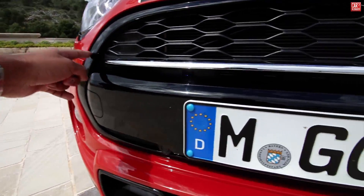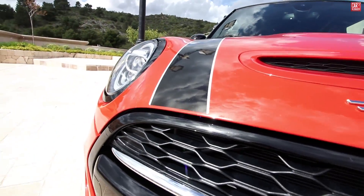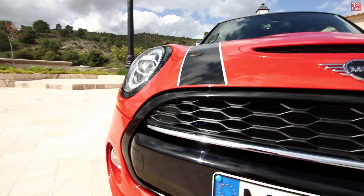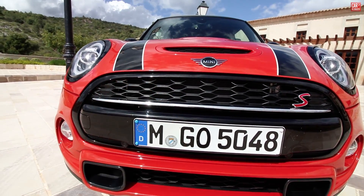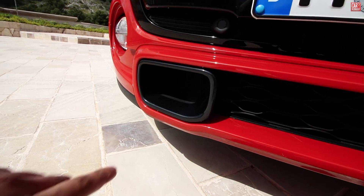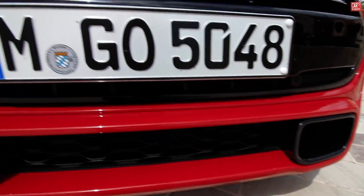The fog LEDs are here. Part of the optional piano black exterior pack — normally this is chrome — and you also see the two stripes. Here we have the new Mini logo: 2D instead of 3D. The front grille really gives the Cooper S a firm look. Below, recognizable on the Cooper S, are the air channels for the brakes on the left and right. There are also two park sensors below.